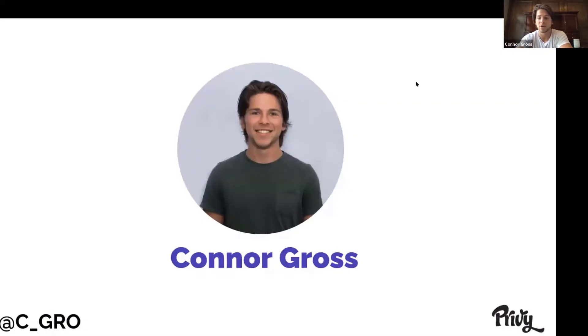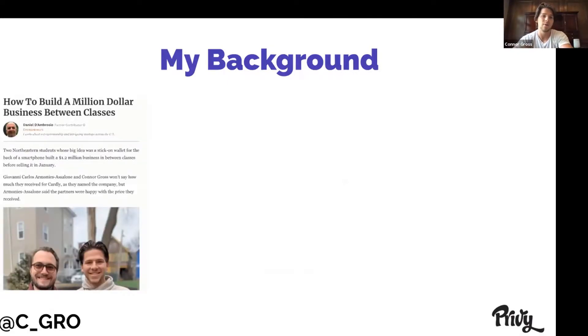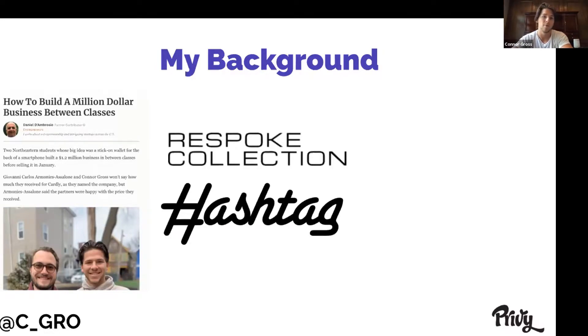A little bit of background on myself first. I'm all about product marketing here at Privy — anything you see about new products and new features we're rolling out, that's going to be a lot of me. You can see my Twitter on the bottom left; I'll make sure to answer anything right after this talk. I've only been at Privy for a little bit over a month, but prior to that I actually ran my own e-commerce business in college up here in Boston, where we built that up to about a million dollars a year in sales before we ended up selling it this past January. Since then, I've launched two other Shopify stores, one in the automotive space and another in the photography space, and I'm in the process of building those up as well.